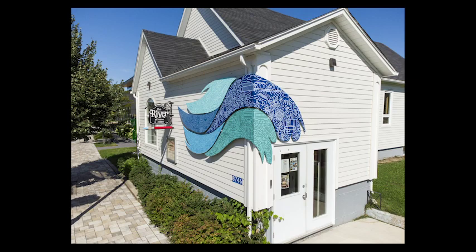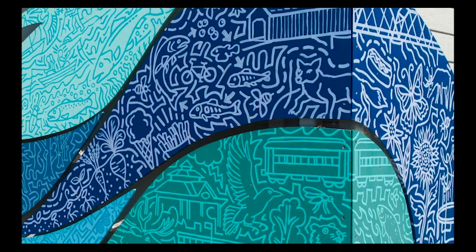In the mural above the door to the River Arts Centre on Main Street, artist Mike McEwing and the students he worked with celebrated the river, with pictures of fish and fishing, the old covered bridge, canoeing and swimming.